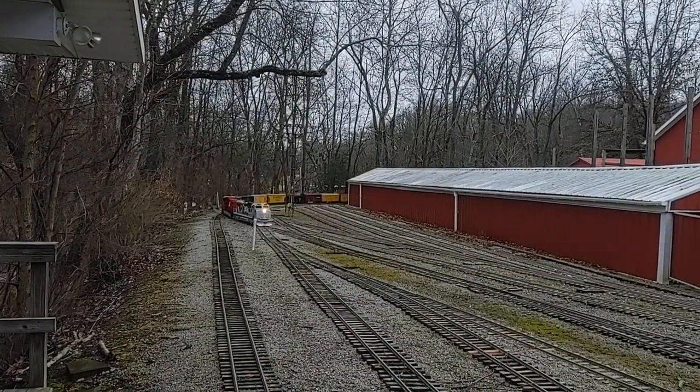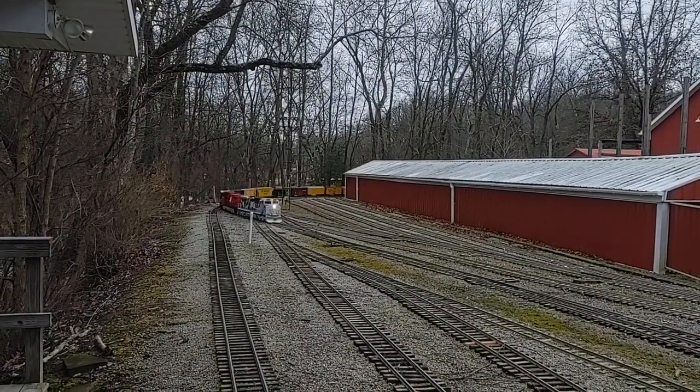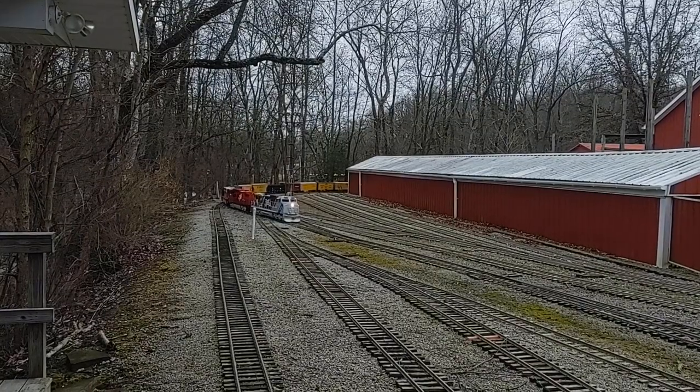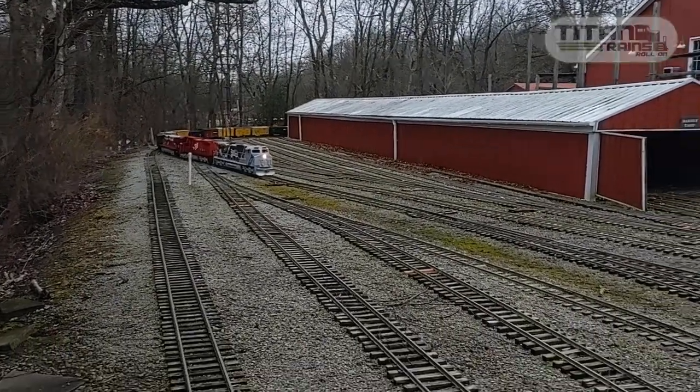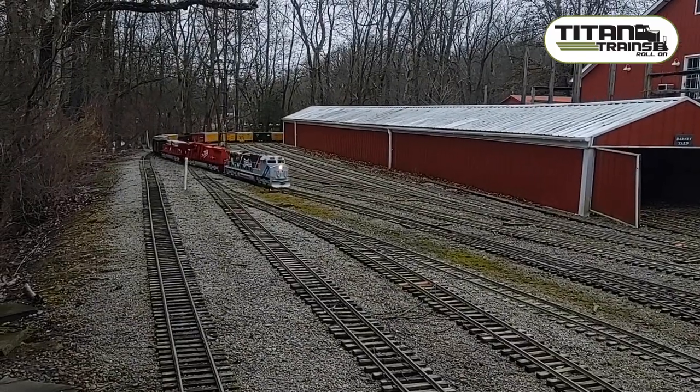Awesome power and quality at Titan Trains! Thank you to Mill Creek Central in Ohio for letting us use their track for the test shown in this video. See more at titantrains.net.